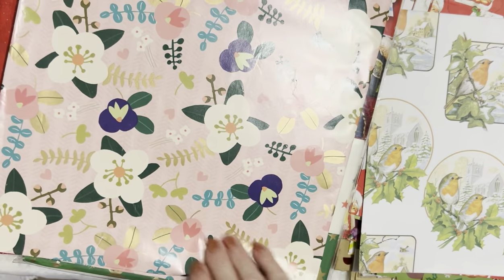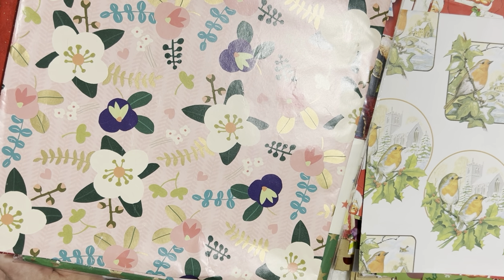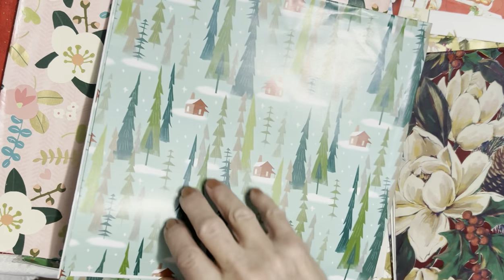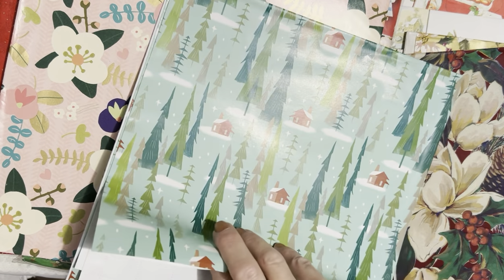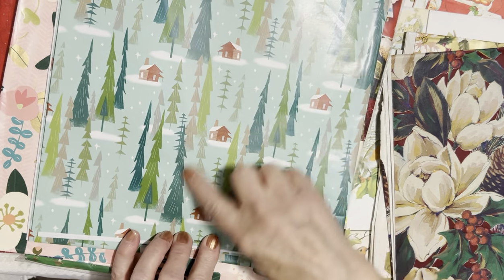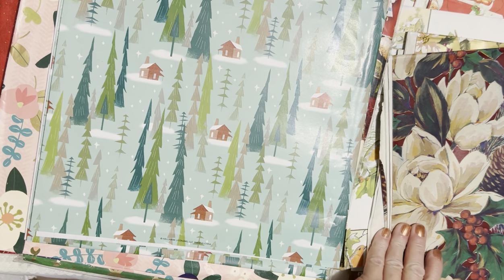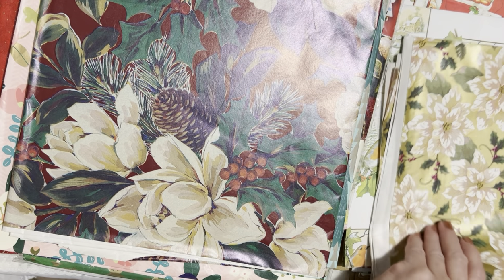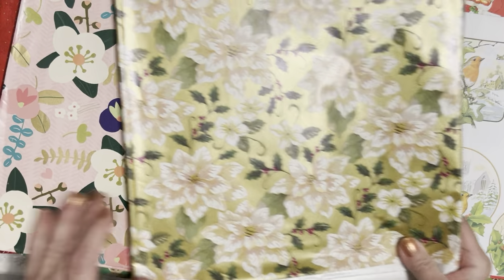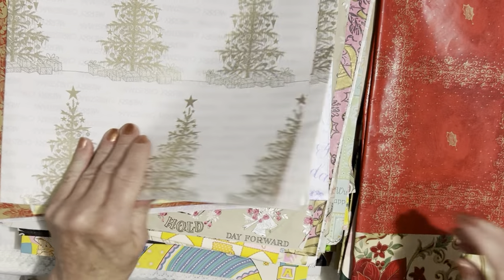Look at these cute ones! I'm sorry, I was sitting on my foot and it was falling asleep so I had to move — I'm going to have pins and needles. This whole one is all this type of paper, and this whole one is this type. I don't know — which one do you find you like the best? Do you like the ones with the babies and the whimsical, or the textured Christmas stuff, or the shiny foil Christmas stuff?